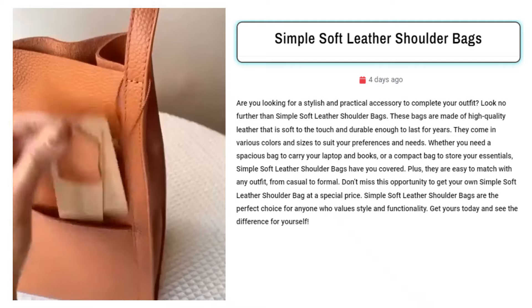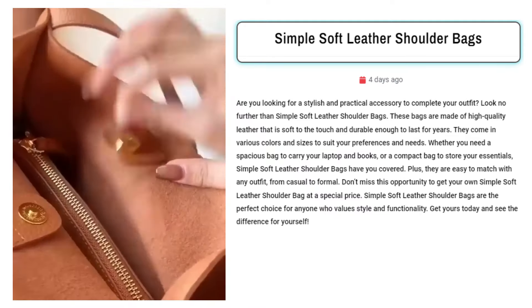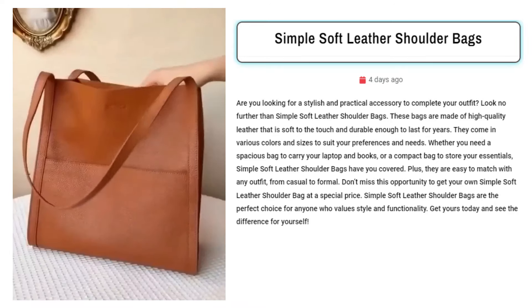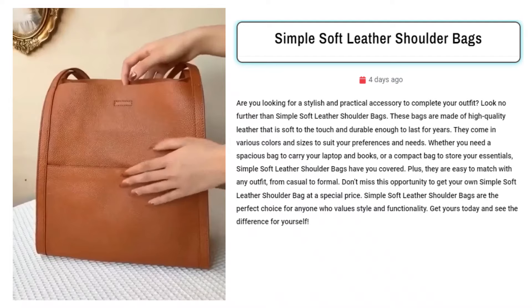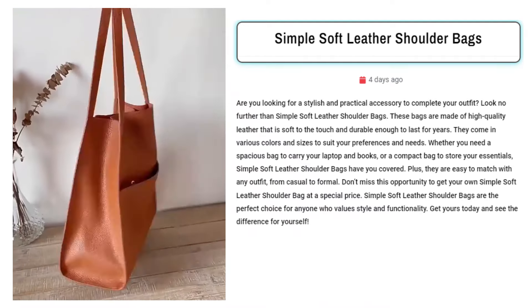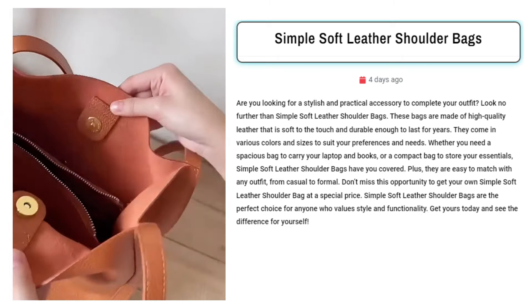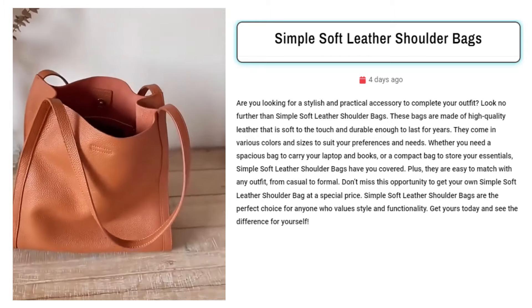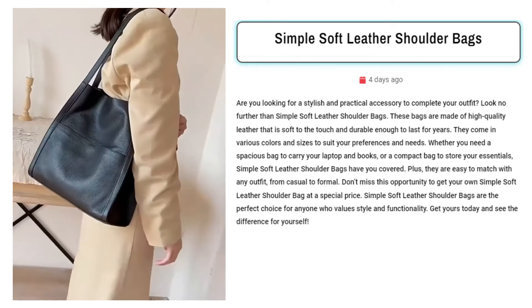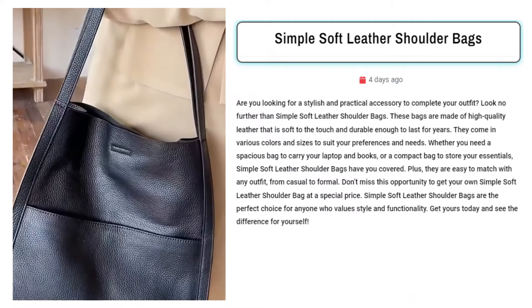Our next product is the Simple Soft Leather Shoulder Bags. Sell these for their unparalleled combination of style and functionality. Crafted from high-quality leather, these bags offer durability and a soft touch. With various colors and sizes, they cater to diverse preferences, ideal for carrying laptops or daily essentials. Target Facebook ads towards fashion enthusiasts, professionals, and students, emphasizing the bag's adaptability and timeless appeal.